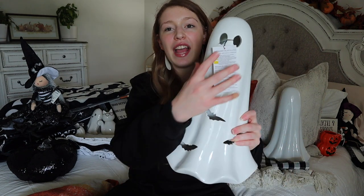Now moving on to TJ Maxx. The first thing I found are these super cute ceramic ghosts that light up and have little bats cut out of them. I picked up two of these because I want to put them on the entertainment center mirroring on both sides. These were $16.99 each, which I thought was pretty good because of how big they are.